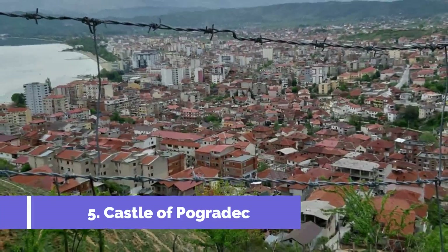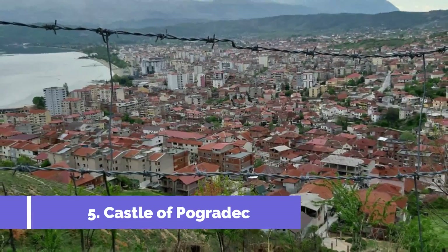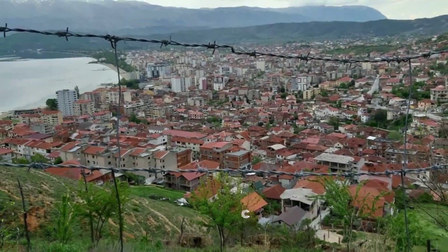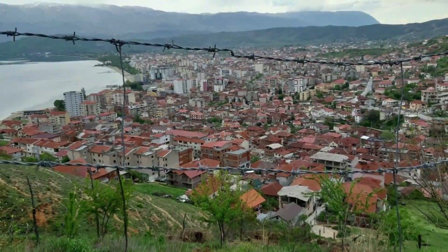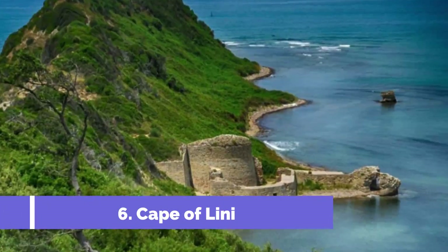Number five: Castle of Pogradec. The Castle of Pogradec, located in the city of Pogradec in Albania, is one of the top attractions in the region. Perched on a hill overlooking Lake Ohrid, this historic fortress offers stunning views of the surrounding landscape.